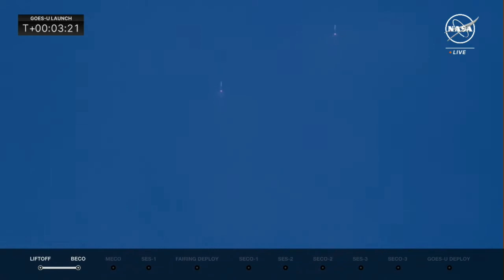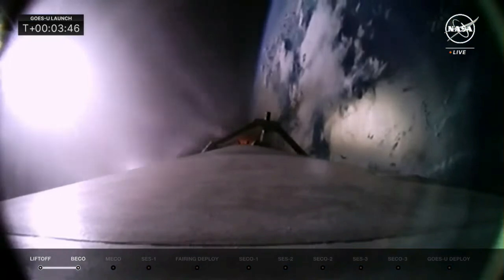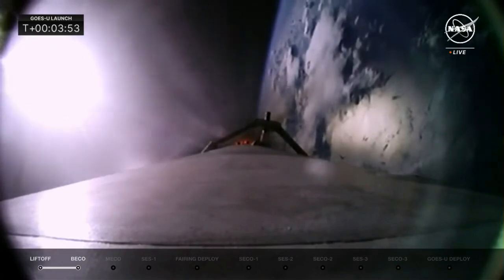MECO. We are about 26 seconds away from main engine cutoff and the center core separating. Once the center core separates, we will have MVAC — the Merlin vacuum engine for space — start up and get ready for SES-1, second stage engine start number one. Today we have three burns for this mission to get GOES-U on its way.